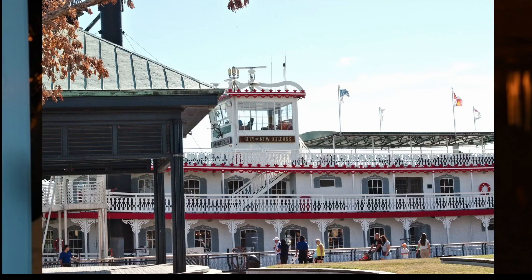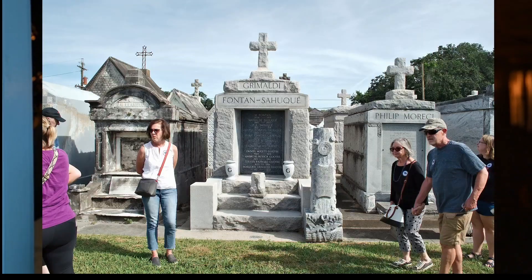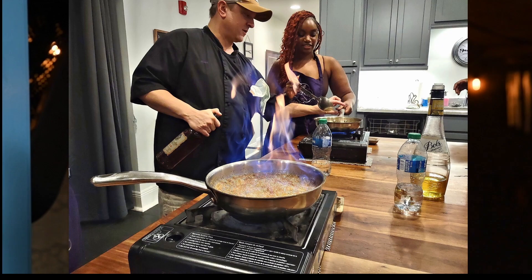Our first stop was the riverboat the City of New Orleans — so I need to change hats to fit in with the New Orleans crowd — where we had a fantastic lunch, visited a cemetery, did swamp tours, and I took a cooking class. The next two, three, four episodes we're going to explore New Orleans as we saw it.